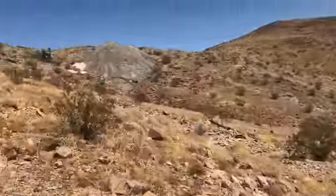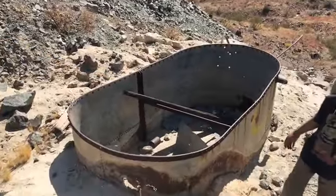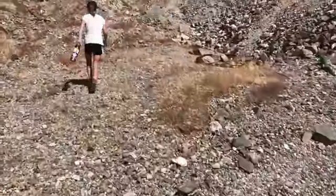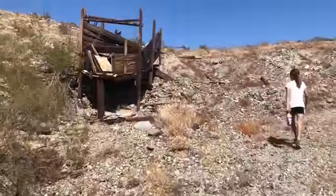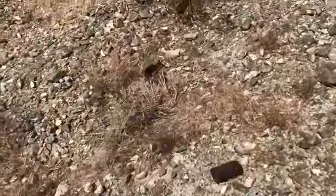We can see something up on the hillside. Not sure what that is. This doesn't look like a trail up here. There are some old rusted cans.